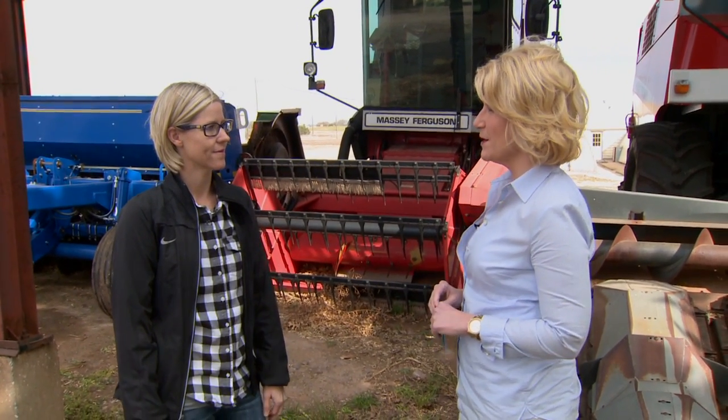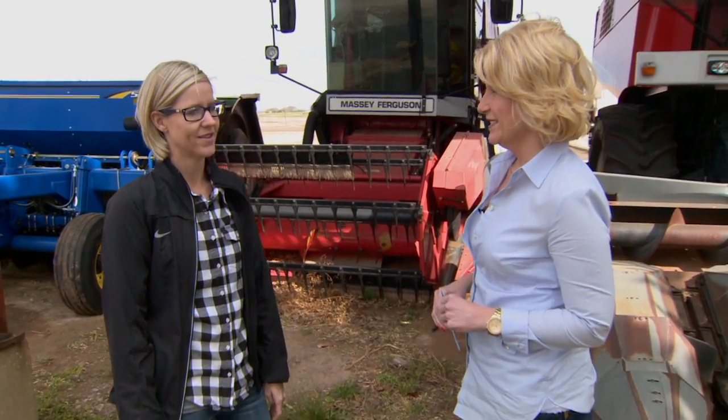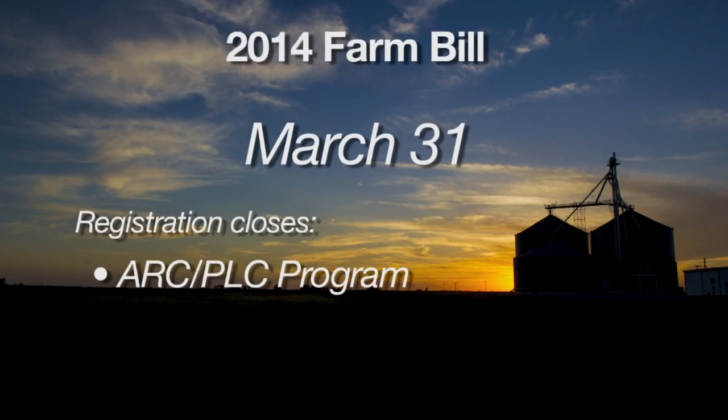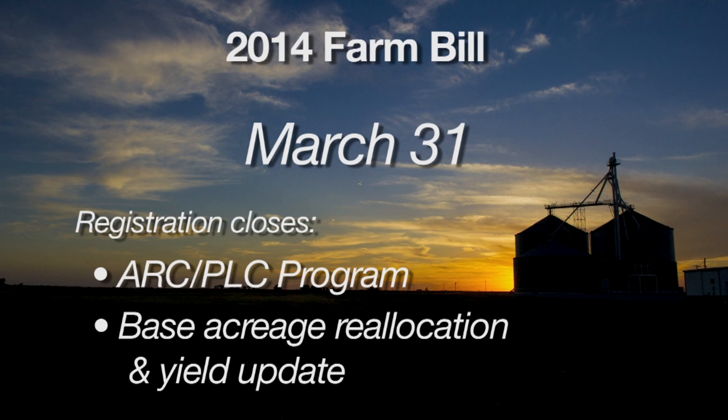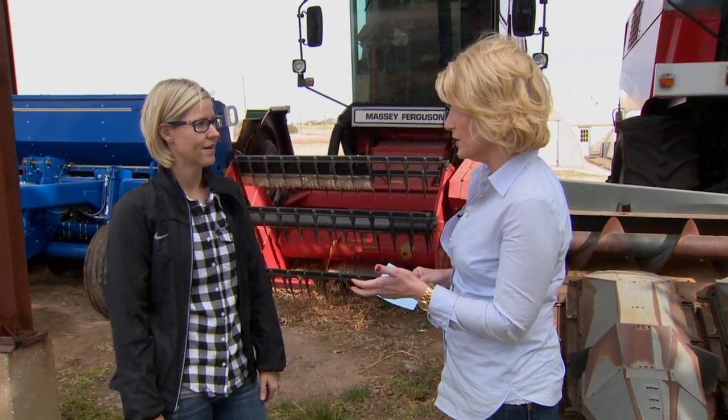A reminder now about upcoming Farm Bill deadlines with Jody Campeche, our Ag Policy Specialist. We're closing in on March 31st, which is a key date. The deadline to elect ARC — the Agriculture Risk Coverage — or PLC, the Price Loss Coverage, is March 31st. The deadline to do the base reallocation and yield update is also March 31st. The deadline was originally in February but was extended into March.